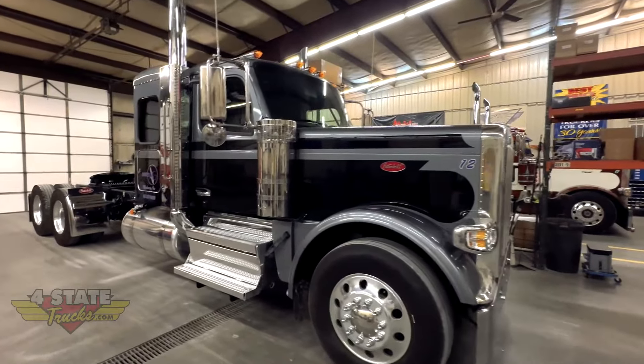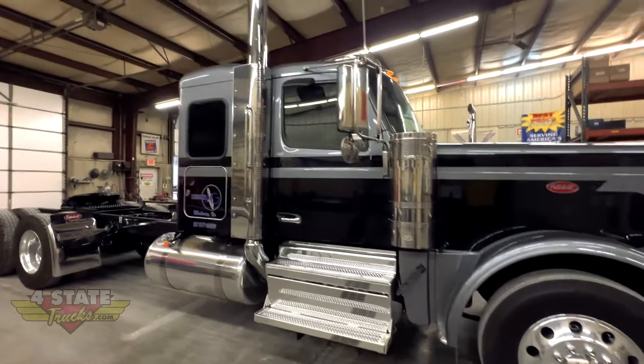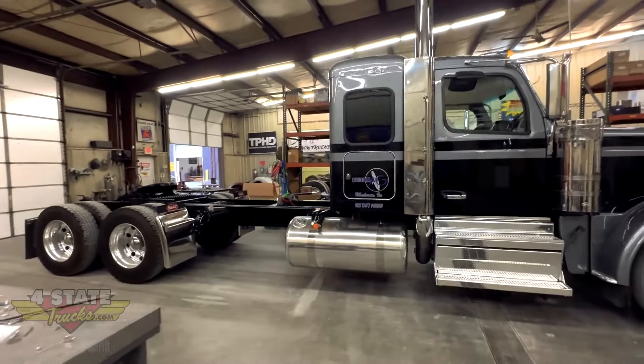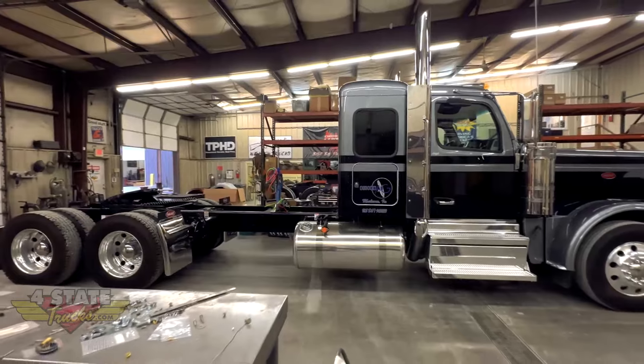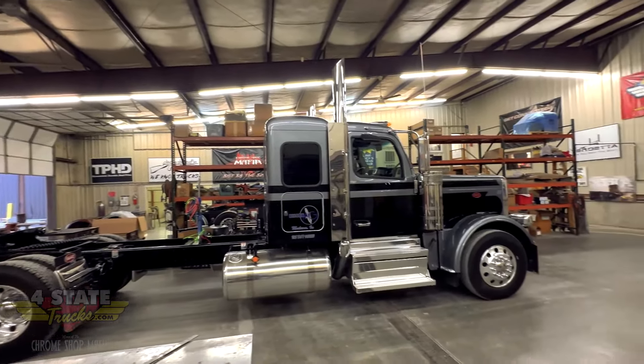Hey gang, Brian Martin coming at you from Chrome Shop Mafia Four State Trucks here in Joplin. Today we've got what every Chrome Shop, every install shop is talking about. We've got one of our first few 589 Peterbilts in the shop. We did get our hands on one for Louisville — it was the Ultra Cab, you probably saw it down there in the Iowa Customs booth. But this one is a flat roof cab and we're going to get to design and install quite a few parts on this one that we haven't in the past. Everybody's wondering: can the 589 be as user-friendly and cool as the 389? As we go through this one, we'll take you through step by step and you can let us know what you think. Let's do a walk around.